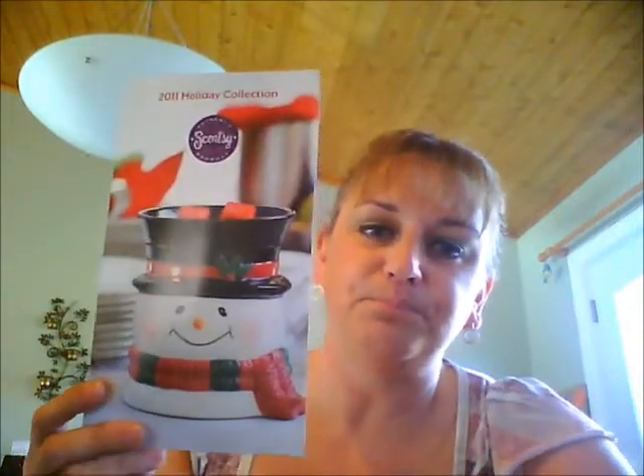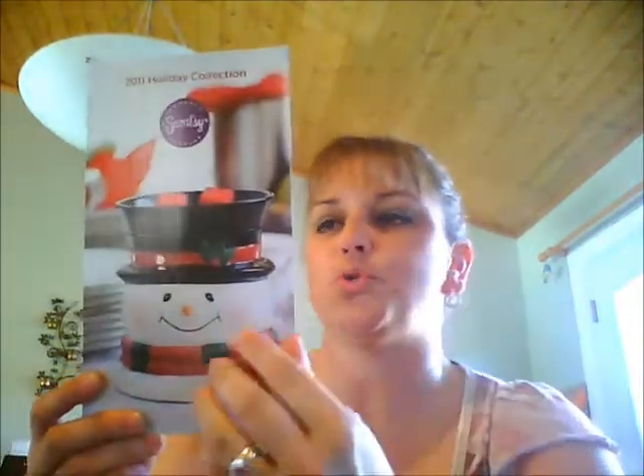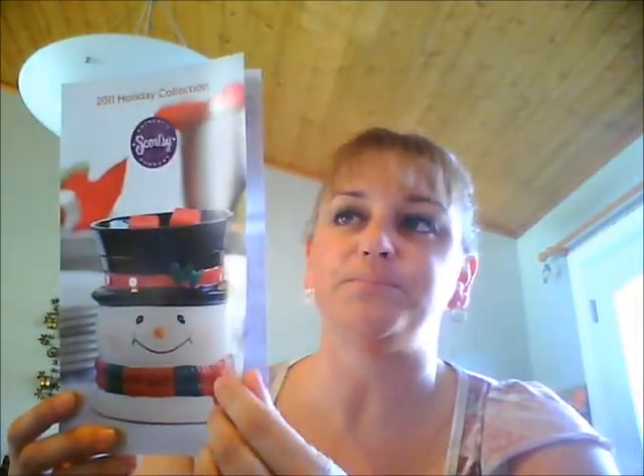Hi everybody, and thank you for coming back to the BNS channel. Today I want to show you a couple things that I just got in my Scentsy order. Of course, the holidays are around the corner, so gift shopping and house decorating is all coming into play soon if not now. First and foremost, the holiday flyer or brochure is available, so if you'd like one please let me know and I'll make sure to get it out to you.